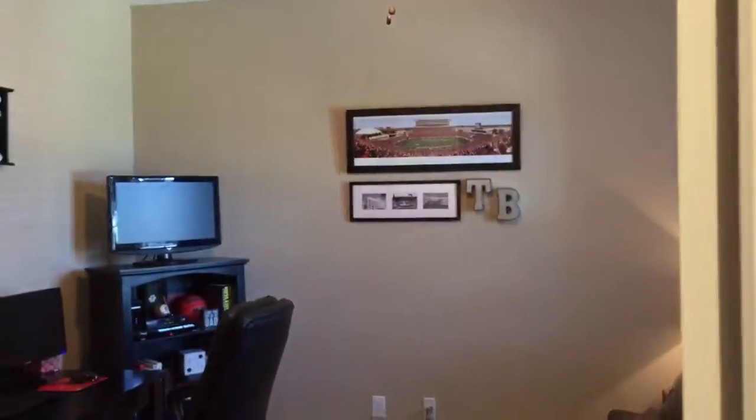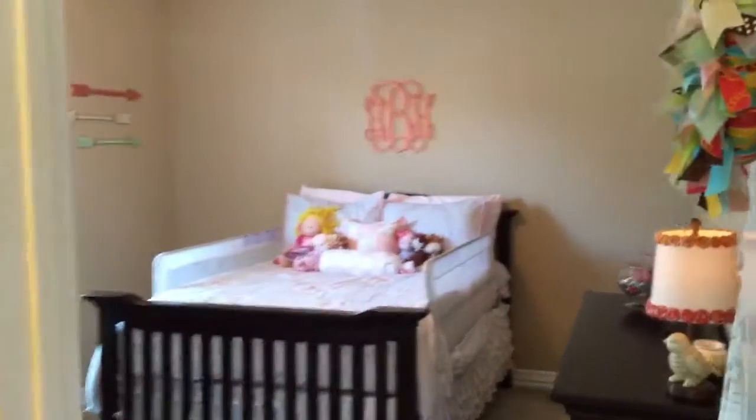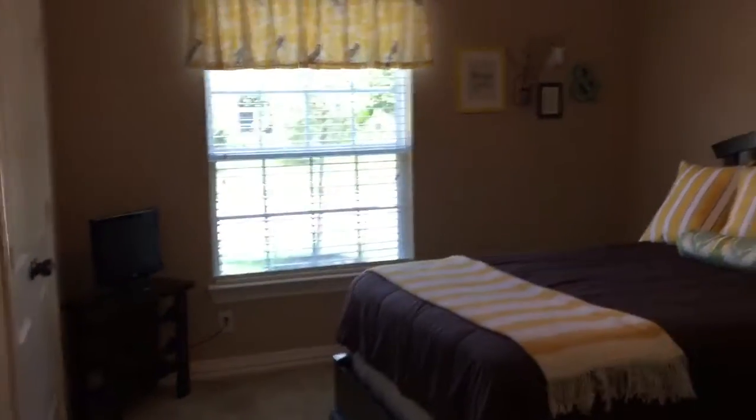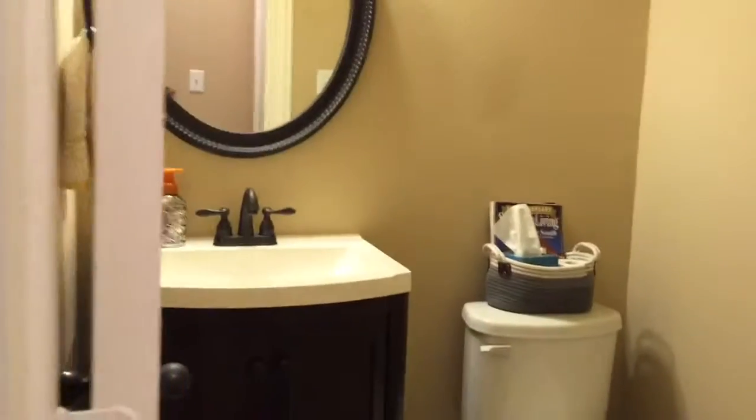When you come inside you have the study here to the right. You have a bedroom here, a full bath here, another bedroom here. All the bedrooms have ceiling fans which are really nice. Come on in — when you go down the hall right here you're gonna have a half bath on your left, which has a nice sink and cabinets, which is a plus.